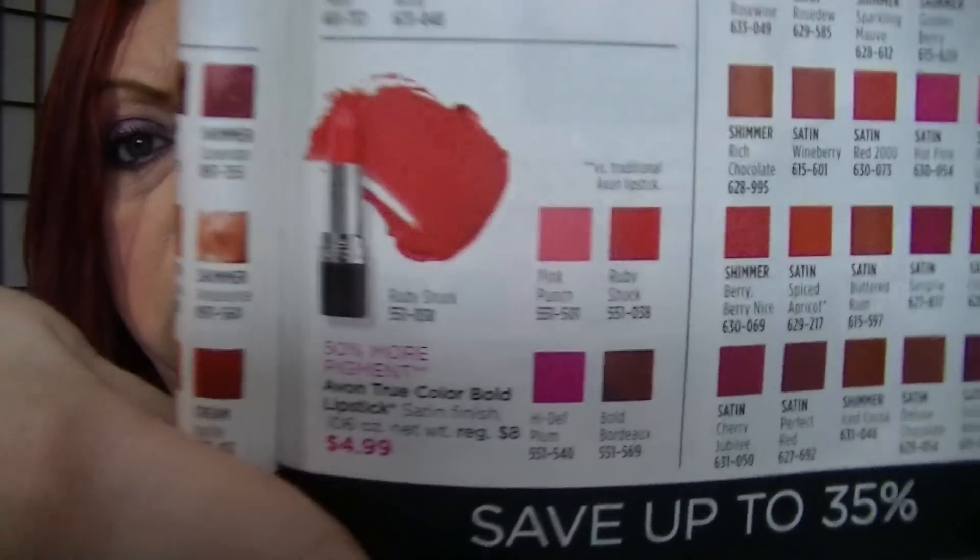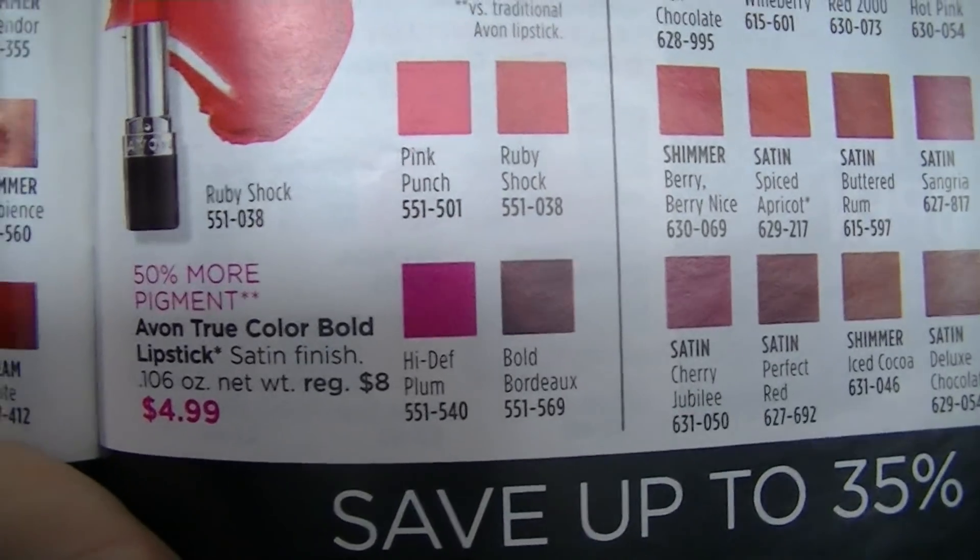Pages 30 and 31 are all the lipsticks. All the lipsticks are on sale for $4.99, except for the lip glows — those are not on sale. That High Def Plum I'm wearing is under the Bolds and it's $4.99 right here. I love this color — it's super fun. When I decluttered everything, it definitely made the cut because it's such a fun color to wear.